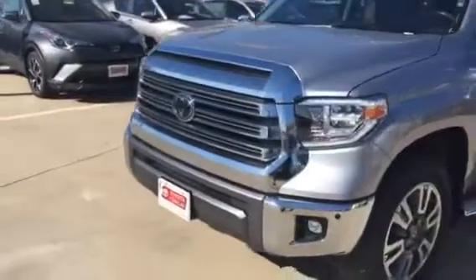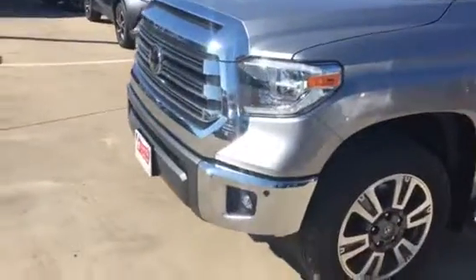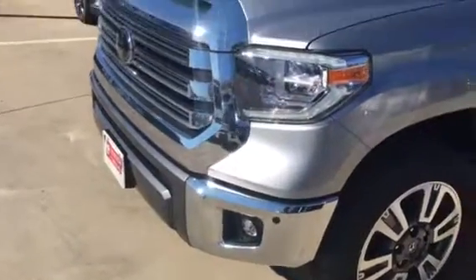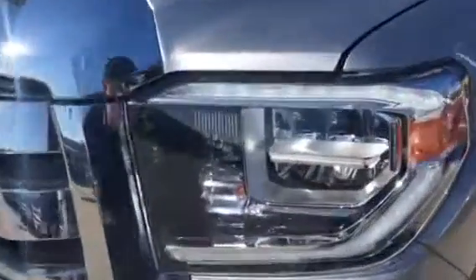Hello, I wanted to share with you the 1794 edition. It has front parking sensors, LED fog lamps, LED headlamps, and LED running lights.